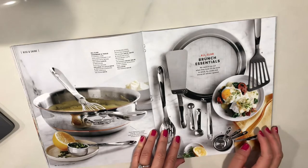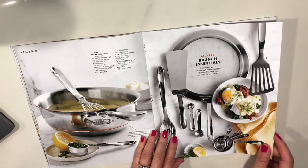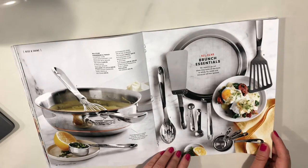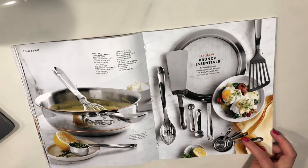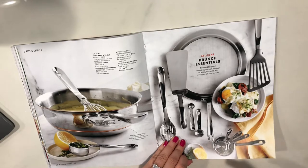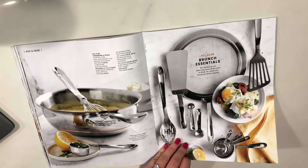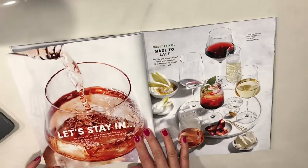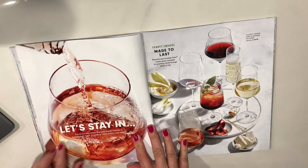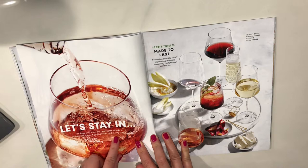All-Clad cookware and tools — that's nice. I finally bought nice measuring cups and spoons. I had like these plastic random ones before. Let's stay in — for those who know the best nights include a homemade meal, a glass of wine, and a cozy couch. Count me in. That is exactly what I love to do.